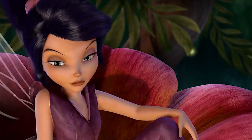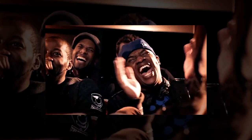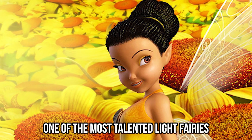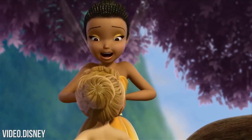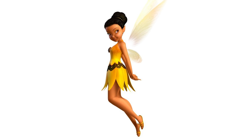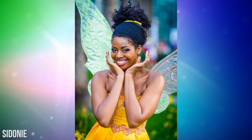Iridessa. If you thought Vidya is a unique character, wait until you see Iridessa. She's one of the very few African-American Disney characters and one of the most talented light fairies. Being a light fairy gives her the power to control everything that has to do with daylight. Iridessa has a very good sense of humor, and she's one of the smartest fairies around. Looks-wise, Iridessa has a unique yellow dress, sandals, and dark hair that's always pinned up in a bun.